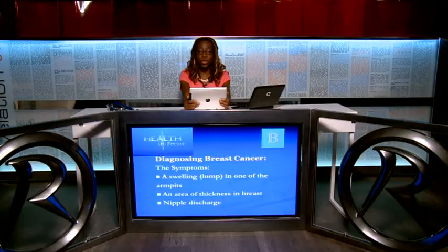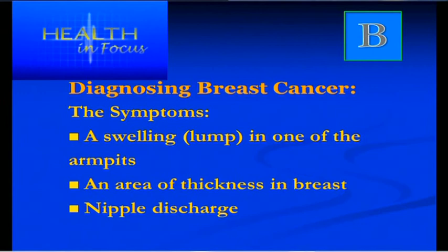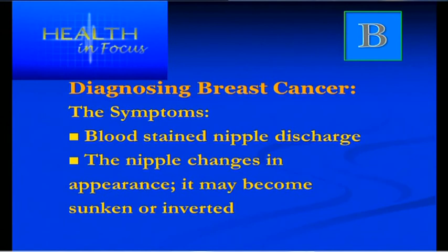If it's obvious there is a lump there, please see your doctor. Another symptom is an area of thickness in the breast tissue — not a lump, just a thickening. A nipple discharge, whether clear, milky or blood-stained, is a good reason to see your GP. Also look for changes in the appearance of the nipple — if it becomes sunken, inverted, or changes in any way.